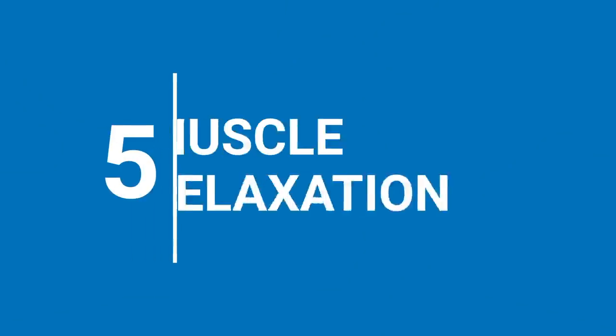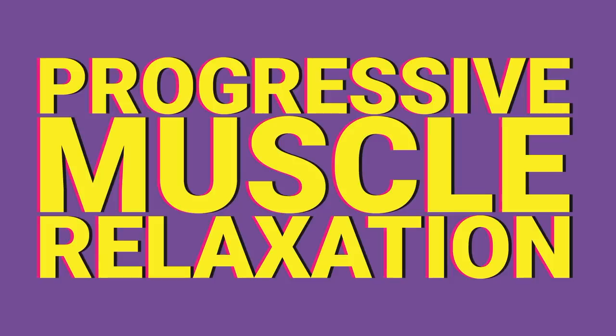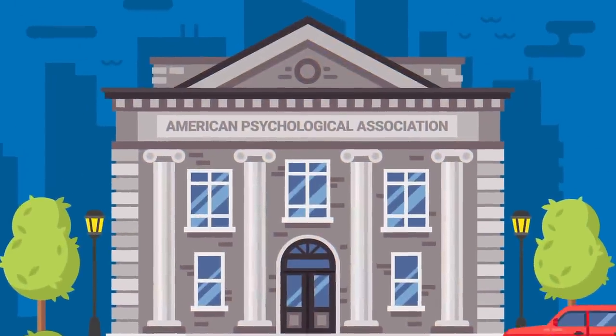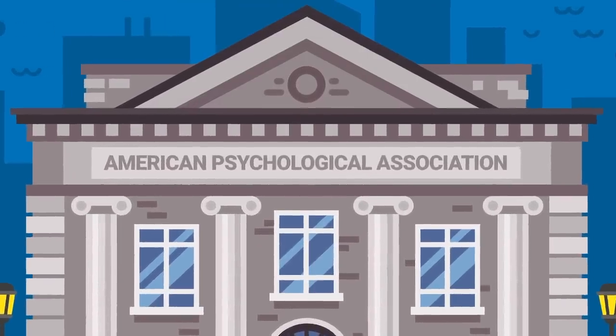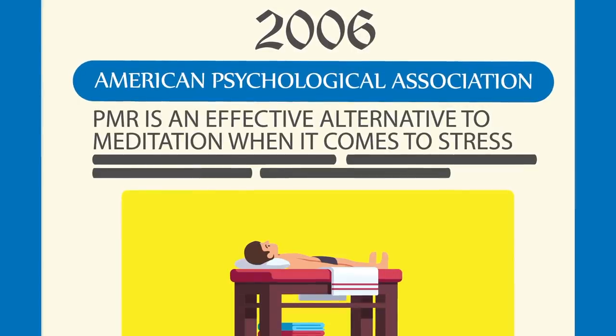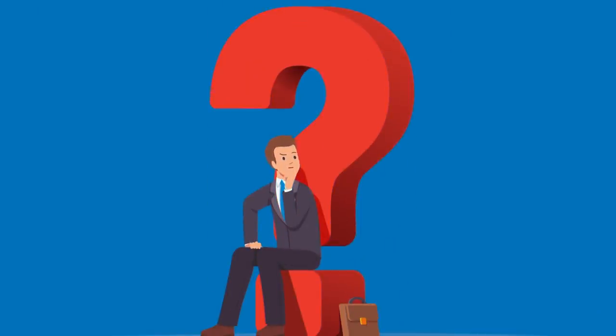Number 5: Muscle Relaxation. If meditation really isn't your thing, you could also try something called Progressive Muscle Relaxation, or PMR. Like meditation, PMR is an accessible at-home technique you can use to manage stress on a daily basis. The same 2006 study from the American Psychological Association found that PMR is an effective alternative to meditation for stress, and a single session can significantly change your stress and anxiety levels.